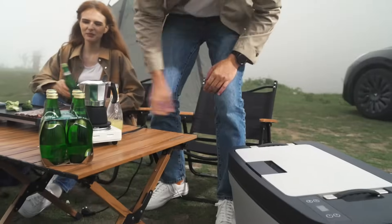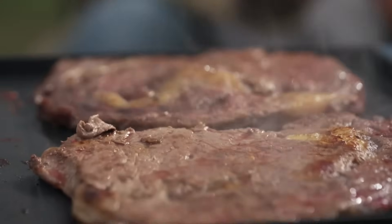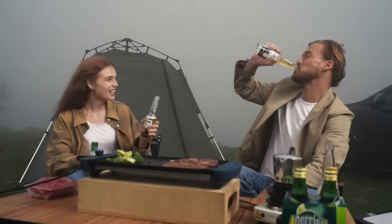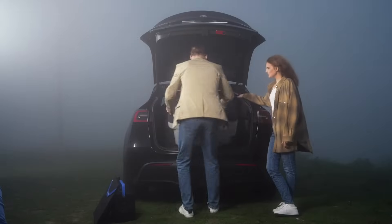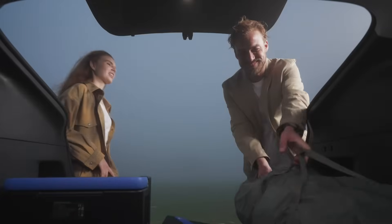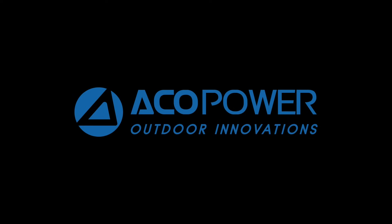Test Fridge lets you enjoy the fresh food you love at home, wherever you want. Take your Tesla experience to the next level with Test Fridge, your efficient, on-the-go cooling and storage solution. Get it on Kickstarter now!